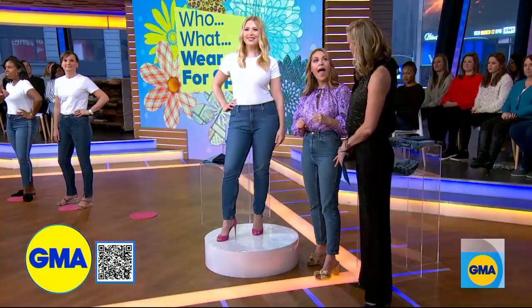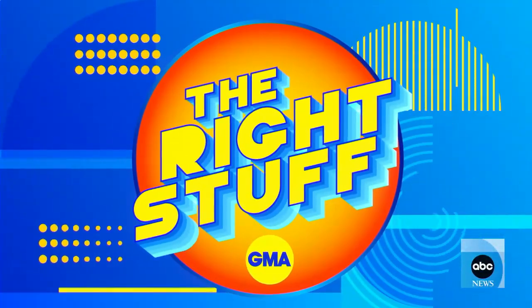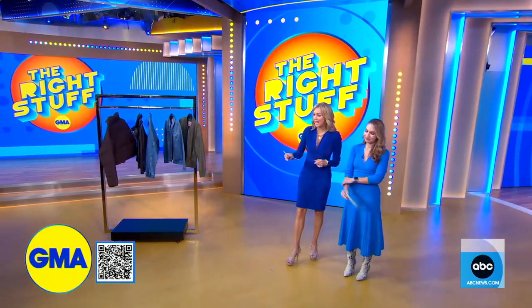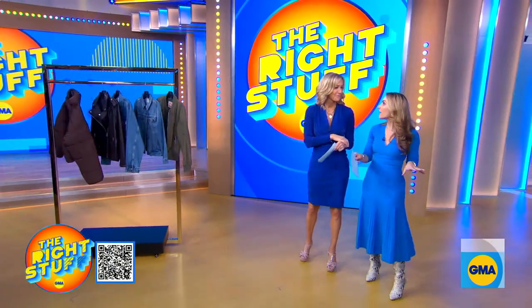You're looking for a blend of stretch and denim. From clothing to homeware and everything in between, GMA is here to get you the right stuff. The four jackets we're talking about today are actually the four most searched jackets for the fall, according to Google. So we know what you guys are looking for, and we're going to break it all down for you today.